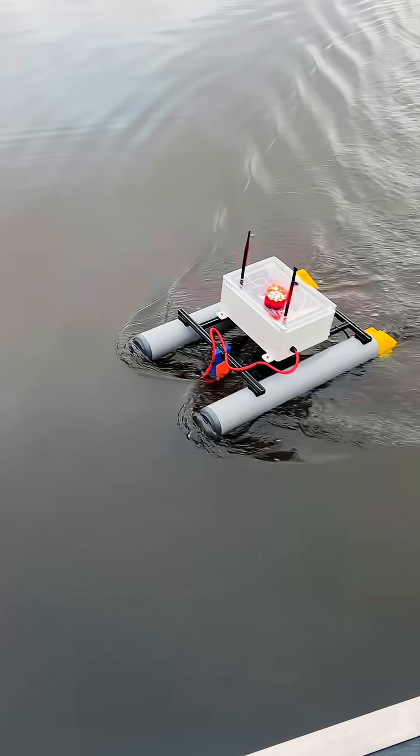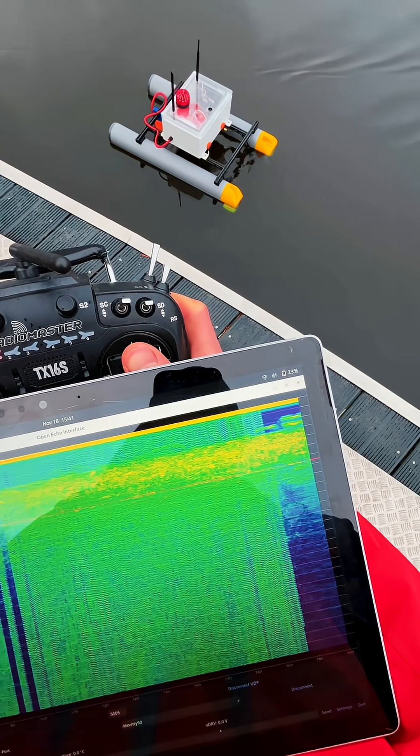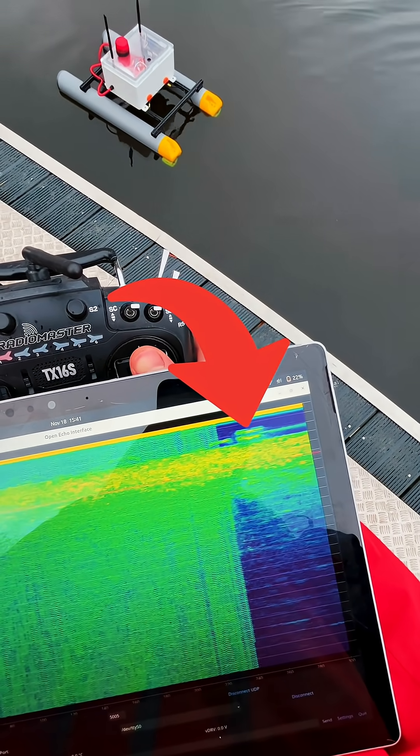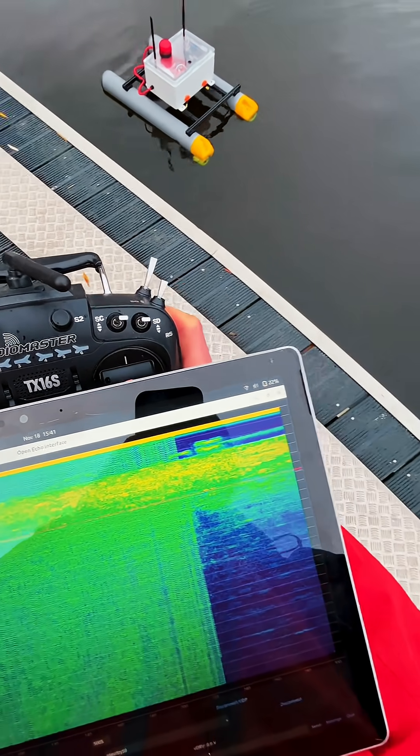So I slowly cruised around the shallow pond, only one and a half meters deep, when suddenly something appeared on the screen — something standing about 70 centimeters above the ground. Huh, what could that be, I wondered.